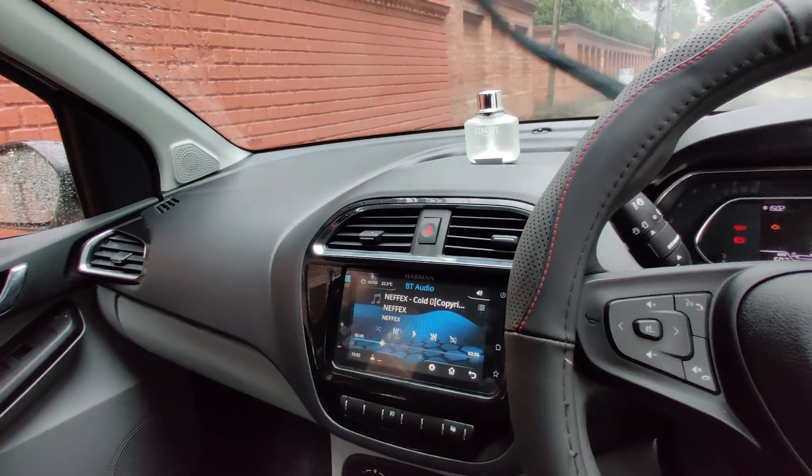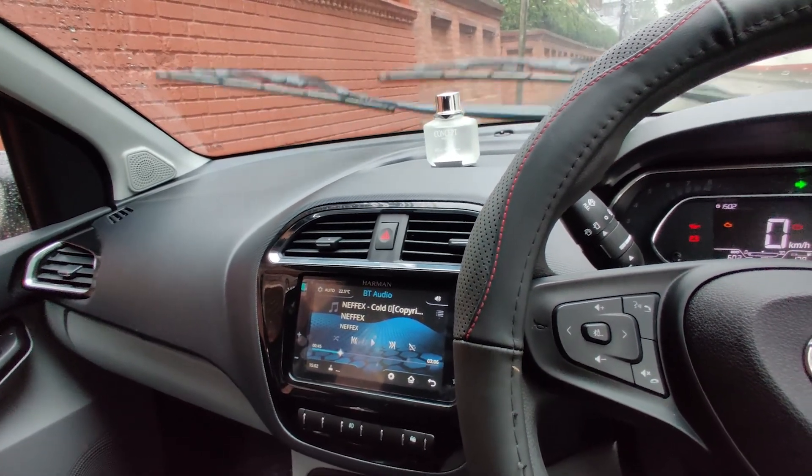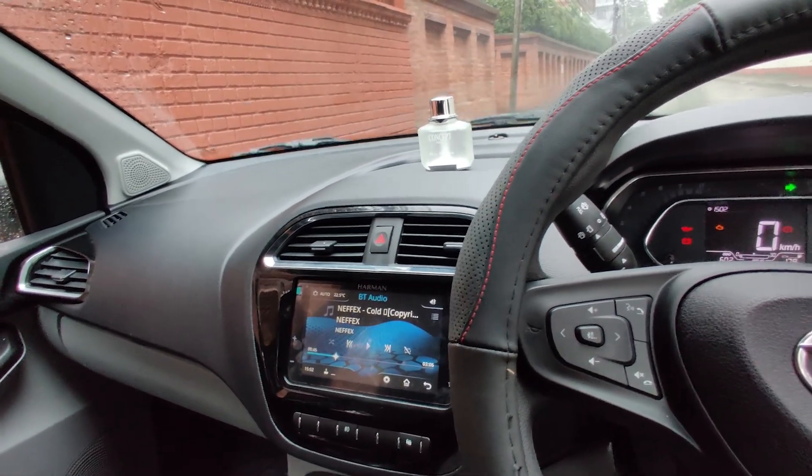The music system is really good — nothing comparable in this segment. It's a segment above. Absolutely dope.